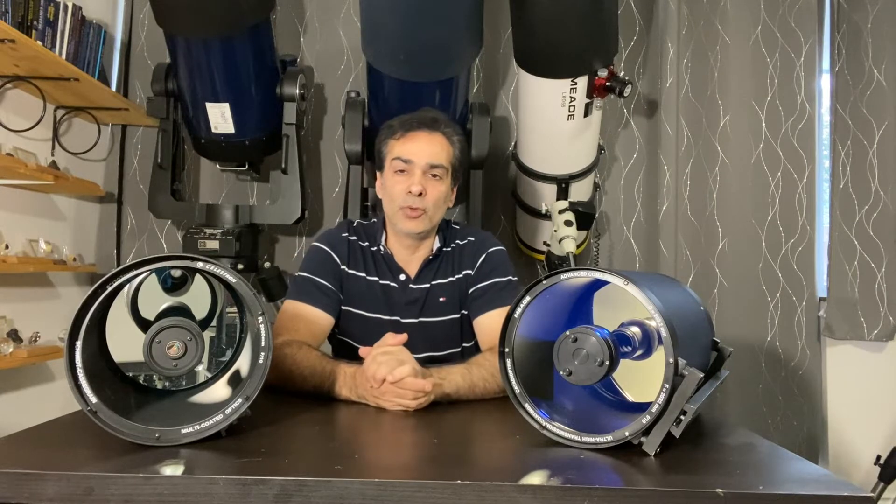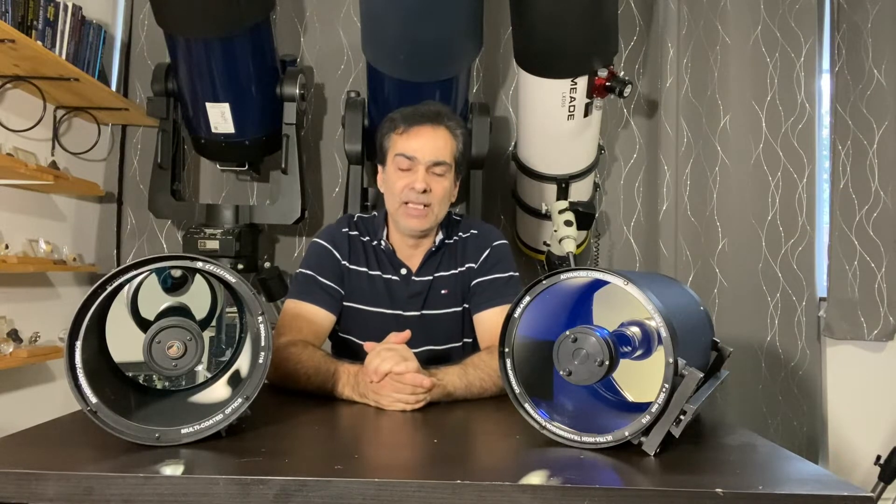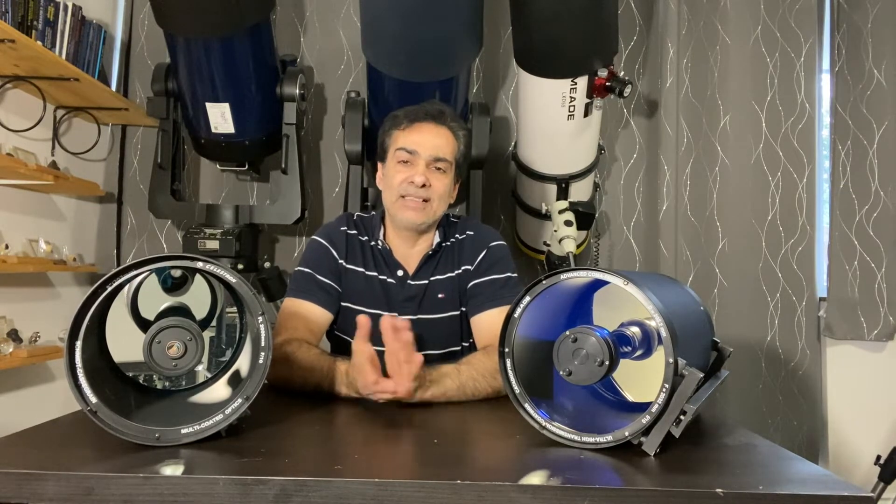Hey guys, welcome to the Joe Jaguar Show again. Today I want to talk about 8-inch SCTs specifically, and maybe 8-inch SCTs in general.